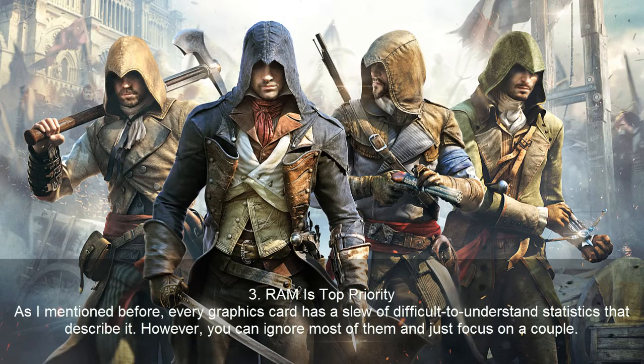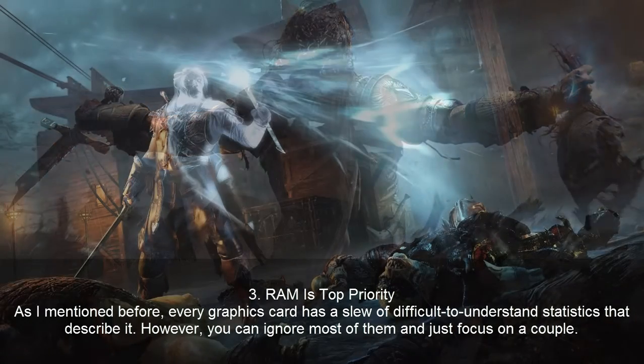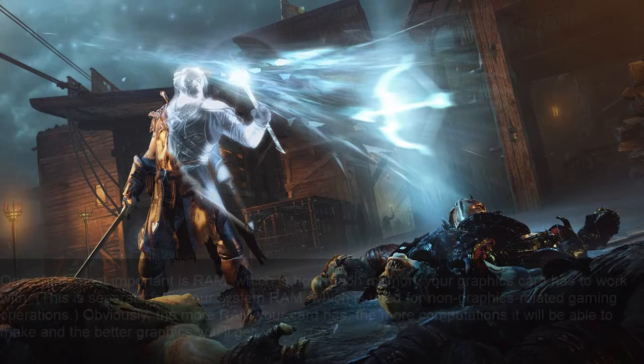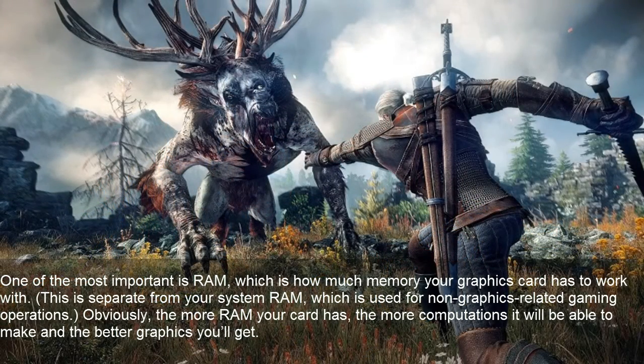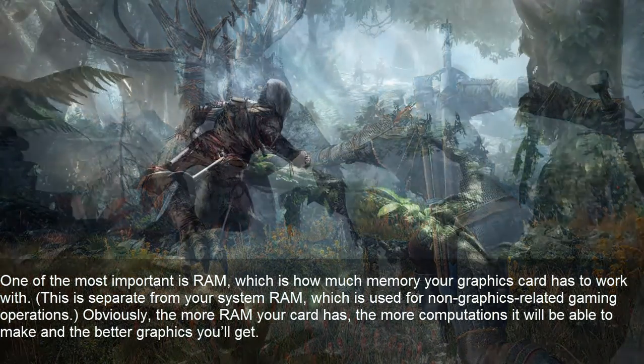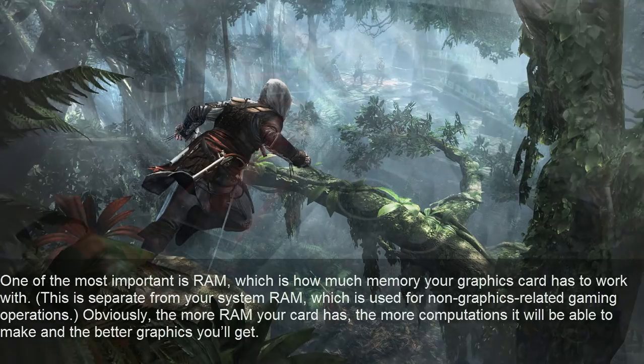RAM is top priority. Every graphics card has a slew of difficult-to-understand statistics that describe it. However, you can ignore most of them and just focus on a couple. One of the most important is RAM, which is how much memory your graphics card has to work with. This is separate from your system RAM, which is used for non-graphics related gaming operations. The more RAM your card has, the more computations it will be able to make and the better graphics you'll get.